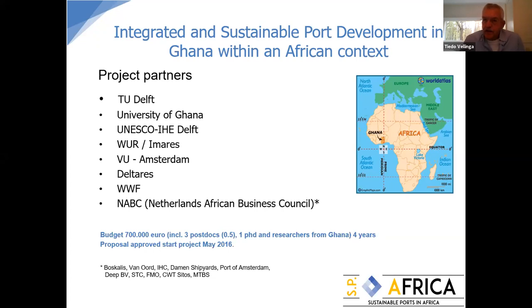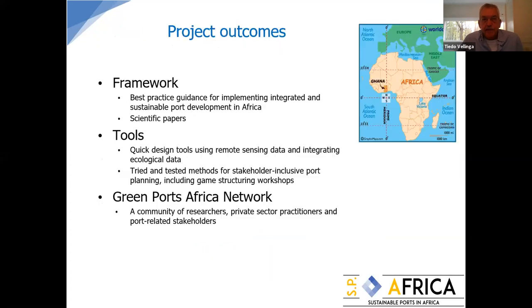We kept within budget, which is good. The project outcomes were formulated as a framework: best practice guidance for integrated and sustainable port development, scientific papers already produced and available on the website within ISAC, and developed tools — quick design tools like remote sensing and tried-and-tested methods for stakeholder-inclusive planning. We also established a community of green ports with an African network, and Harry Barnes-Daban is here representing that network.